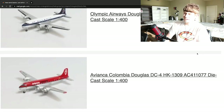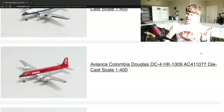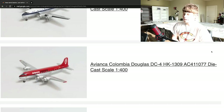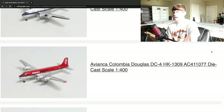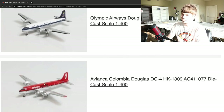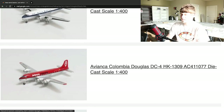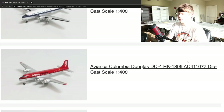Next up, we have an Avianca Colombia Douglas DC-4, registration Hotel Kilo 1309. Another really cool aircraft with a very cool livery — killing it with the DC-4s now. Some very unique aircraft for sure. I really like the detail they put into it, including the cargo bay doors. Obviously that was there on the other DC-4 as well, but just such a cool aircraft. Really excited to see that one in its full detail. Really glad to see that one produced — well done by Aeroclassics.